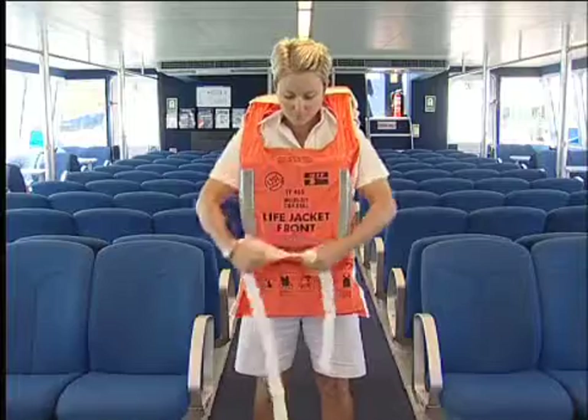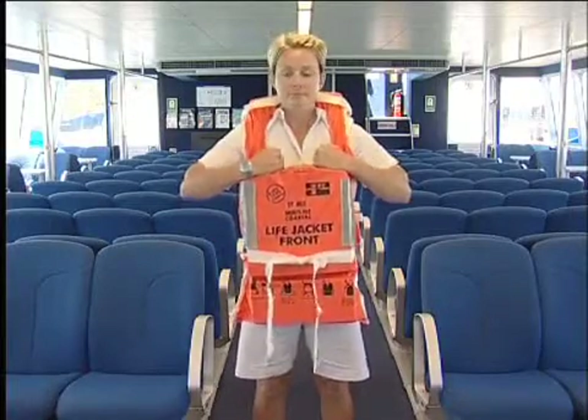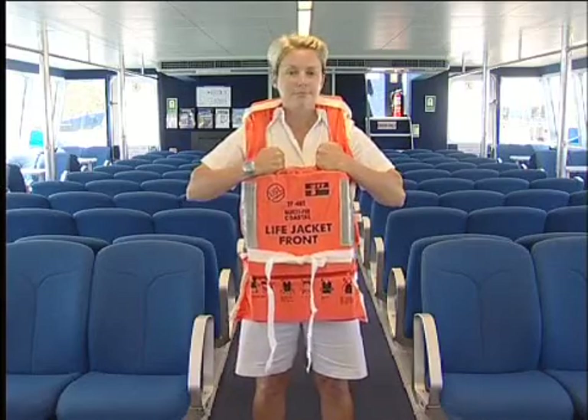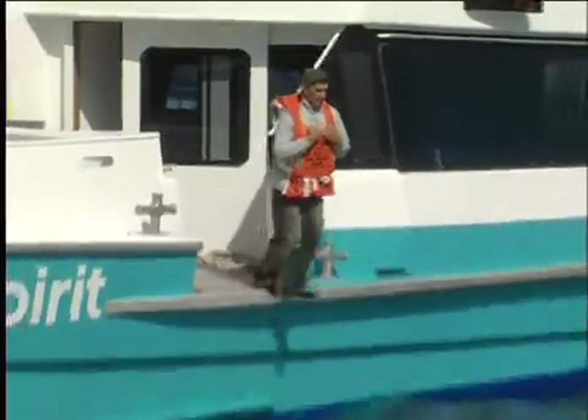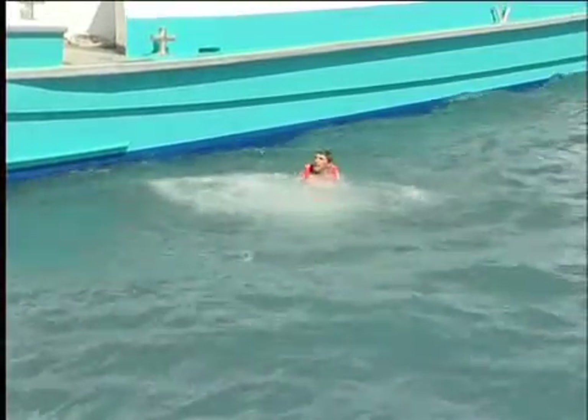In the unlikely event of us having to enter the water, the jacket should be held down as is being demonstrated. It is very important that all passengers must don the jacket before entering the water. There are sufficient life jackets on board for all passengers and crew.